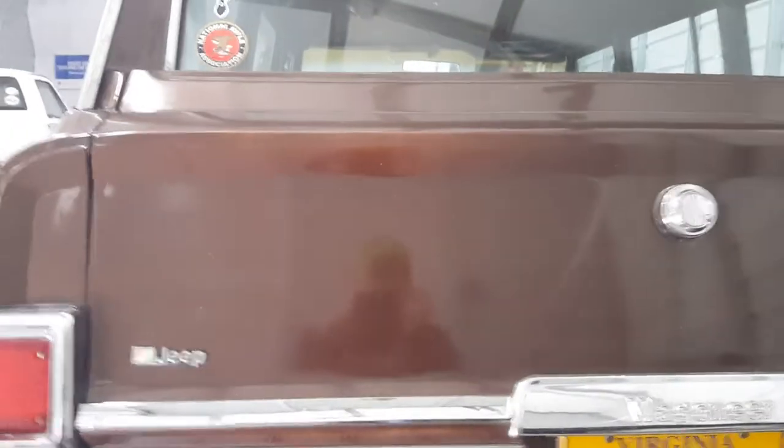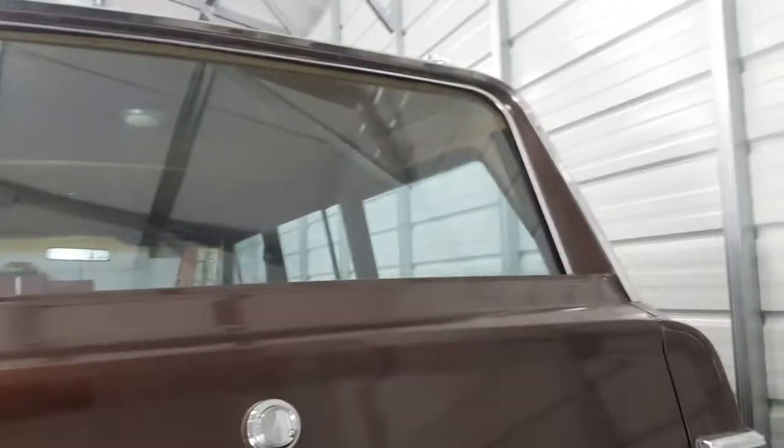The tailgate — nothing that fancy about it. There was no swiping your foot under the bumper to open it, no touching it and having it notice you and roll the window down. You put your key in, it rolls the window down, you pull the lever, pull the tailgate down. Simple as that.